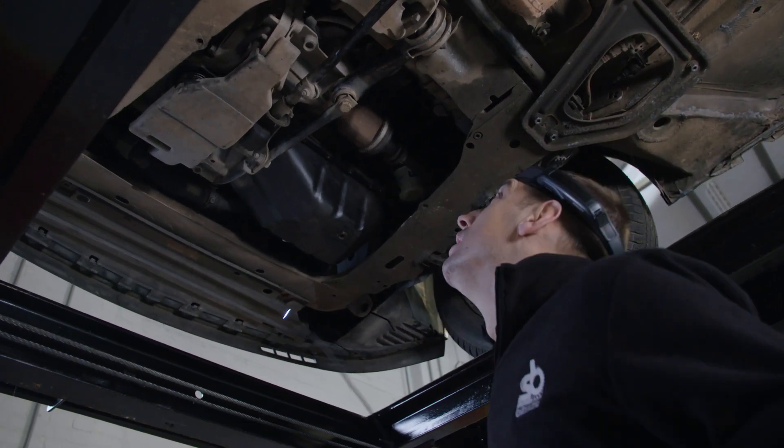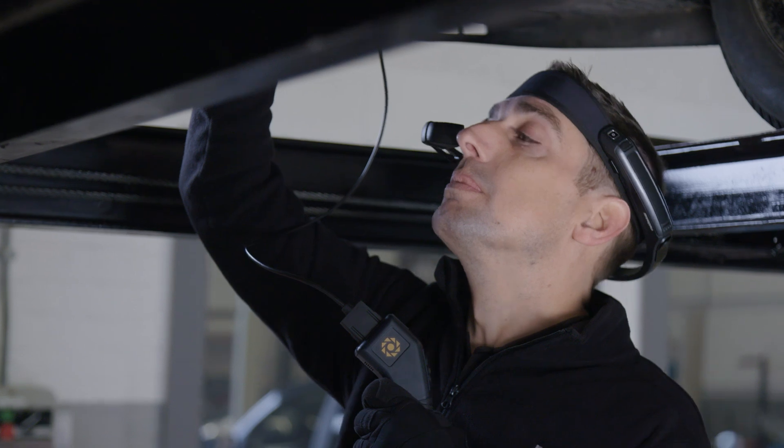The RealWear and Inspector and Boroscope is going to have a massive impact on the automotive industry. The engines and the technology using automotive itself has become increasingly complex.